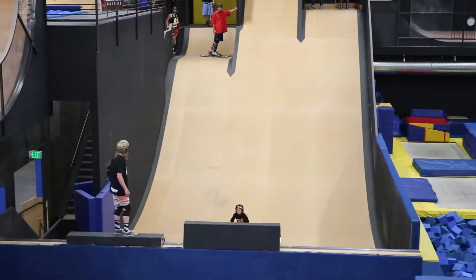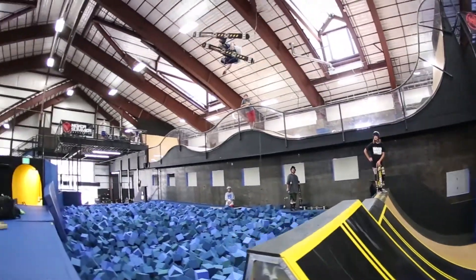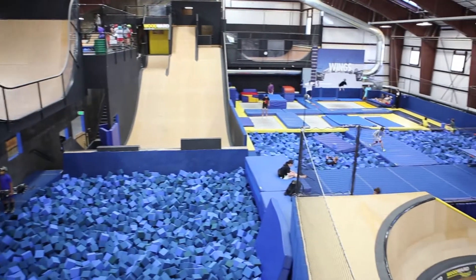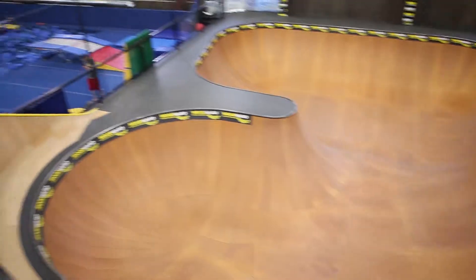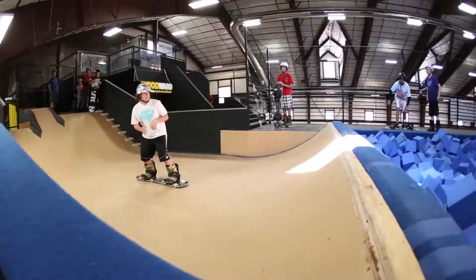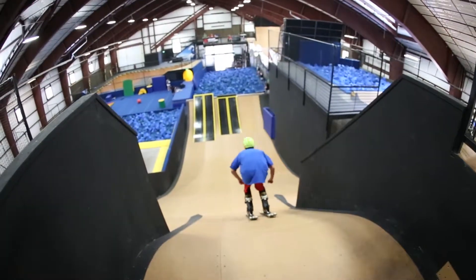Woodward Copper is really a great unique facility that we operate here at Copper Mountain. We have a 19,400 square foot barn that's filled with trampolines, foam pits, jumps, and skate bowls. It's really focused towards kids and even adults that are looking for more action sports in their lives.